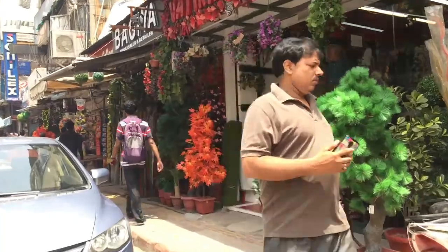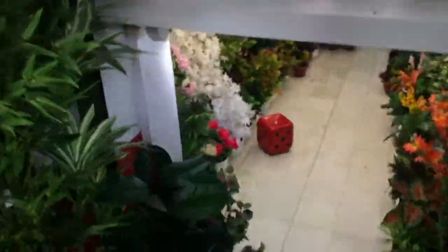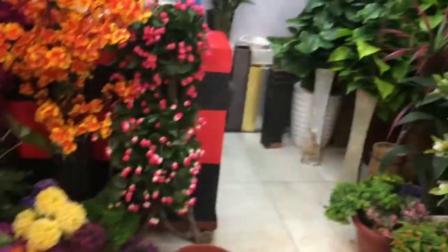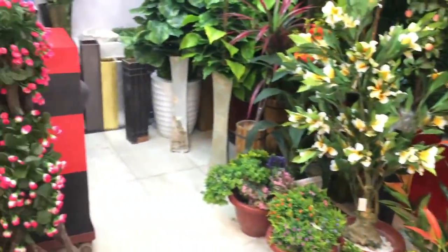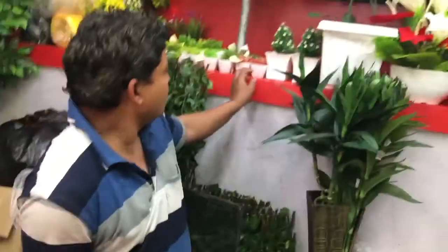But before entering the main market, I saw this store of artificial flowers and plants. They were so beautiful and of such good quality and the prices were not so high. You can get every type of plant, flowers, bonsais and even grasses here.